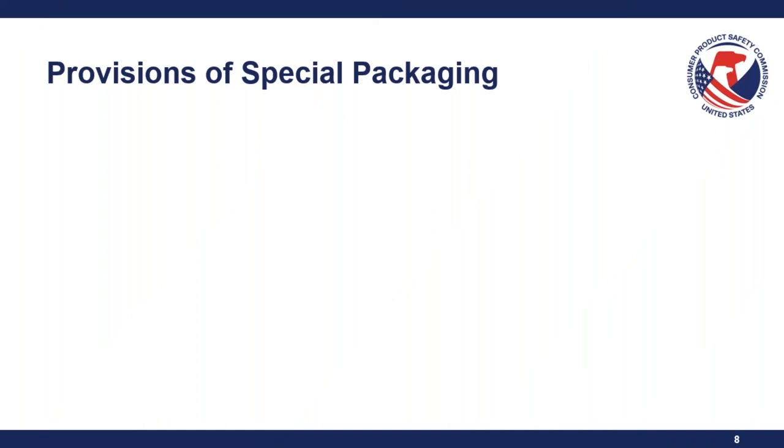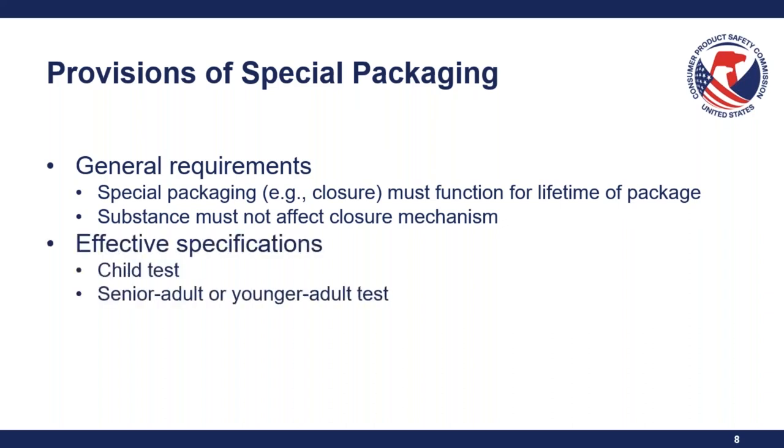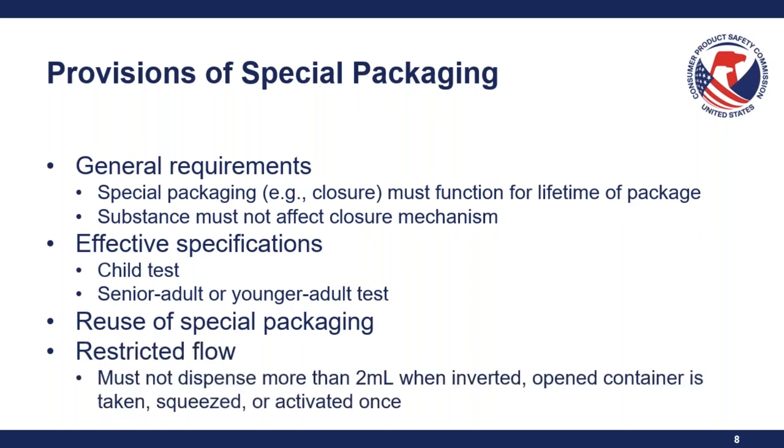Under the PPPA, special packaging has four provisions found at 16 CFR Section 1700.15. First, general requirements: the closure has to function for the lifetime of the package, and the substance must not affect the closure mechanism — for example, a high-volatile liquid that melts the plastic of the closure would not be allowed. Second, the effective specifications, which are the child test and the senior or younger adult test. Third, the reuse of special packaging — substances subject to this provision may not reuse the special package. And fourth, the restricted flow provision, where no more than two milliliters of a substance is dispensed when the package is inverted, opened, and squeezed or activated once.